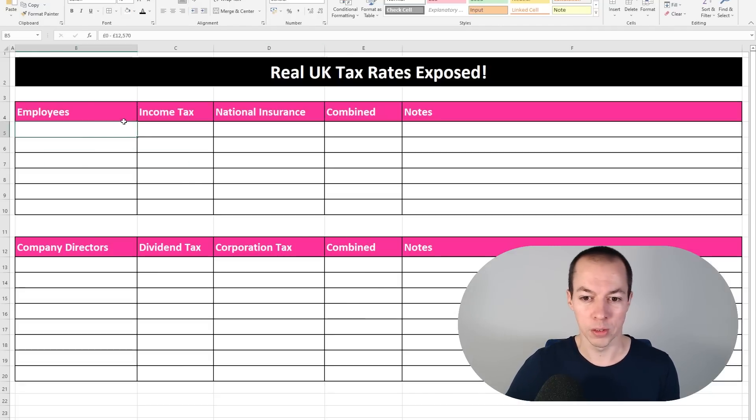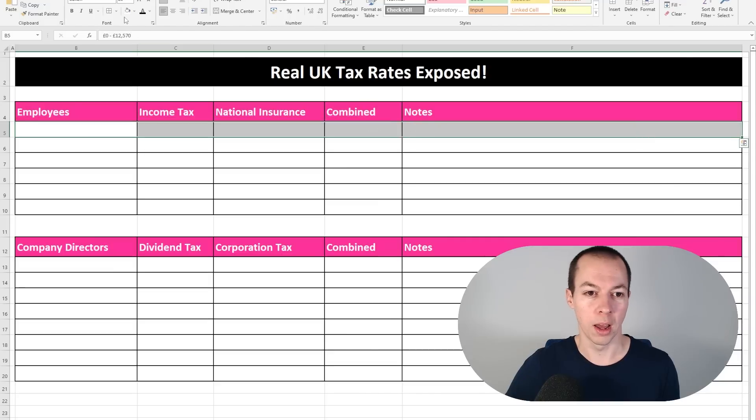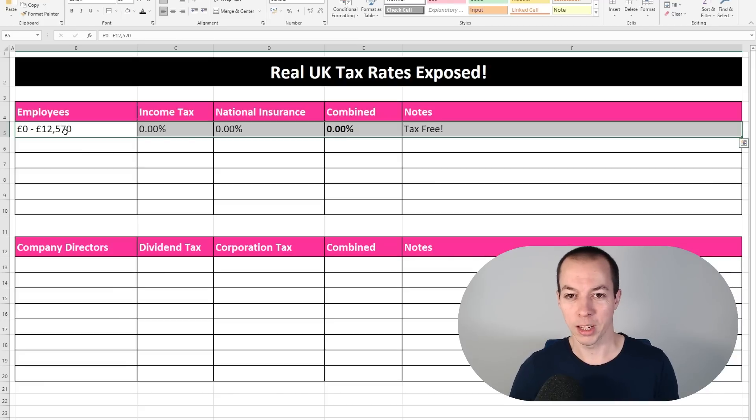Let's start with employees first and go through this one by one. The first row: £0 to £12,570 is your tax-free personal allowance. On that you don't pay any income tax and you don't pay any national insurance. Up to last year the national insurance threshold was actually lower than that, but going forward they are in parity, so you will not be paying any income tax or national insurance below £12,570.